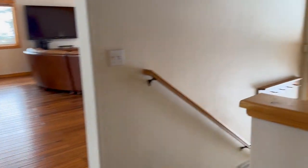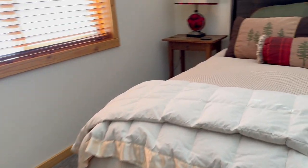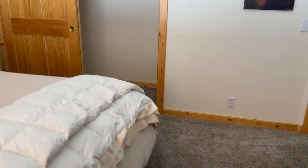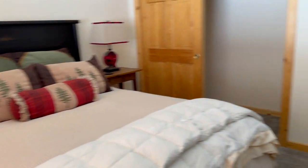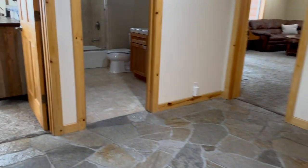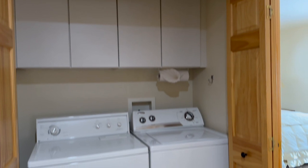Coming downstairs, it still has the stone floor, which wears very well — it does not wear out and you can walk on it with wet shoes. We have a nice bedroom down here with a queen-size bed, but there's room for a king. The carpeting all looks like it's in really good shape. At the bottom of the stairs, there is a washer and dryer — a laundry closet.